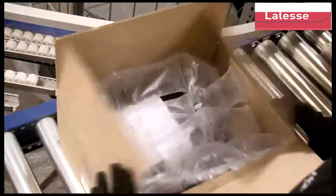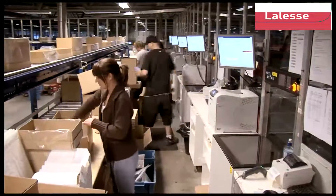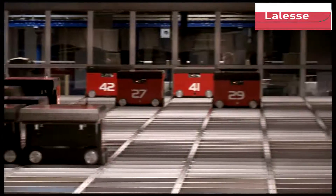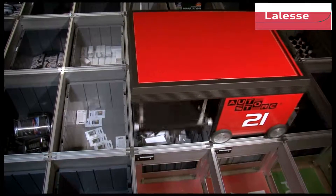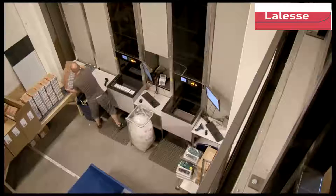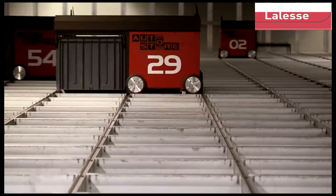Ready to be shipped out to your customer. Any robot can get any bin. Any bin can be sent to any port. The fact that each robot and each port are independent units makes AutoStore an extremely reliable and flexible system. You get optimal utilization of warehouse area and volume — up to 60% better compared to other automated warehouse systems. AutoStore is easy to install and easy to expand in any existing or new planned building, and is a green product with low energy use and long life.